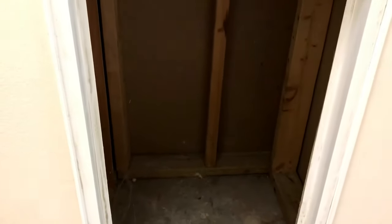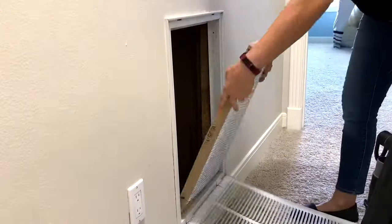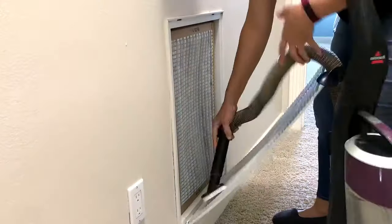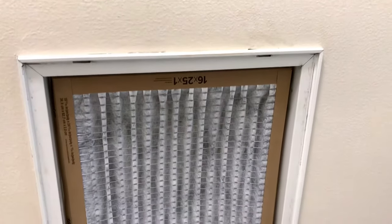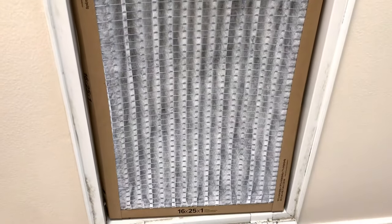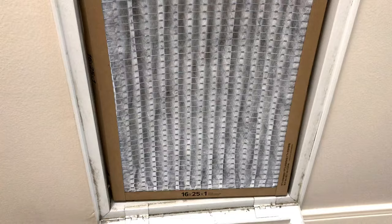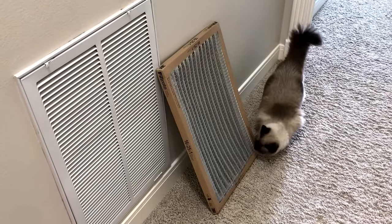Before popping that new air filter in, I gave the inside of that vent and the grill cover a good vacuum. Just popping this clean filter in made the AC a lot quieter already. This return air vent is a lot quieter — you don't have that loud, noisy air filter anymore.